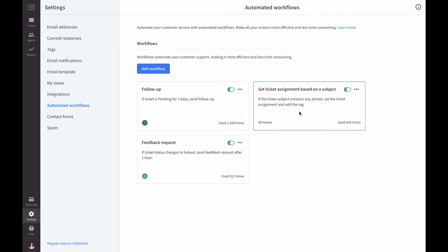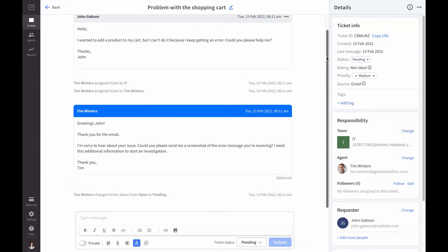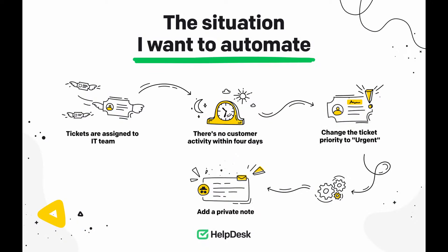Let me show you how I create a workflow in my Helpdesk app. Automated workflows are a set of conditions and actions of your choice. First, you need to identify situations that require a quick response — for example, a customer wanting a refund or trying to contact your sales team. Think carefully about what can be automated before you move on. I've noticed a few tickets assigned to the IT team that are clearly missing customer responses. That's why I'll create an automated workflow that will change the ticket priority to urgent if the IT team doesn't get a response from the customer within four days. I'll also add a private note saying that the customer didn't respond, so agents know these cases need immediate attention.